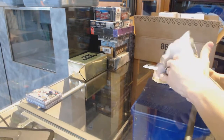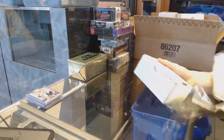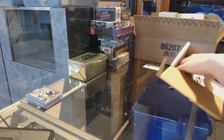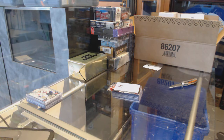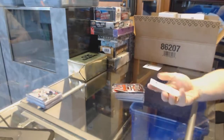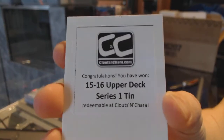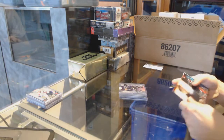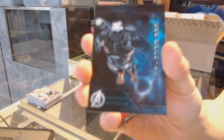Alright, Gold Box number 2 is a 15-16 Upper Deck Series 1. We've got an Avengers Age of Ultron bonus pack with an Avengers database War Machine card.